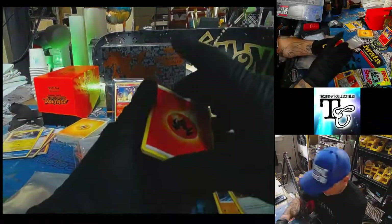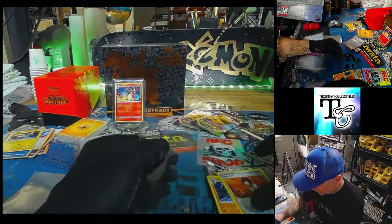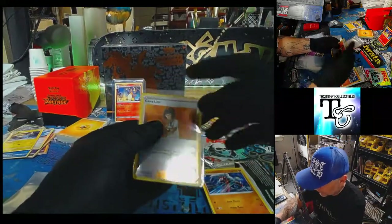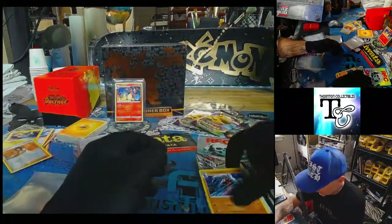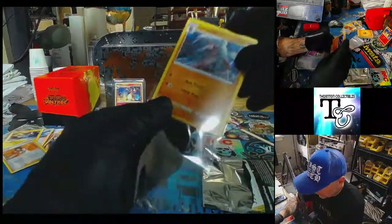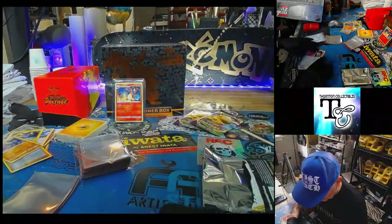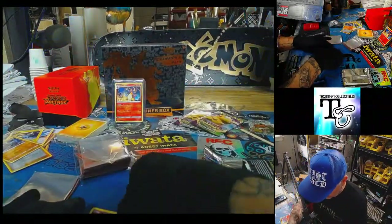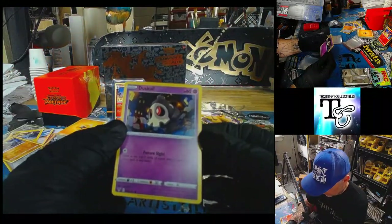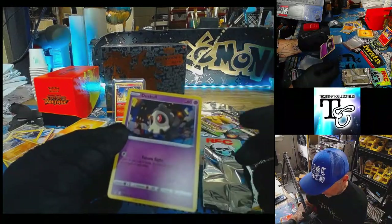Somebody posted the other day about what is your favorite non-holo, or no-chase card? That's what it's called — not popular ones like Charizard or Pikachu, but something you'd just like. Kind of like this one — I like how this looks. It's super fun, it would be fun to paint. Make it look like it's glowing inside of there.